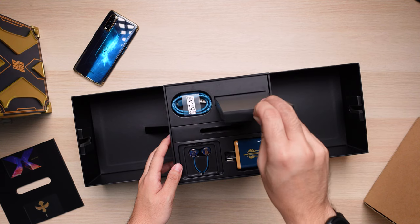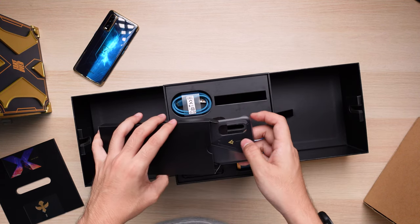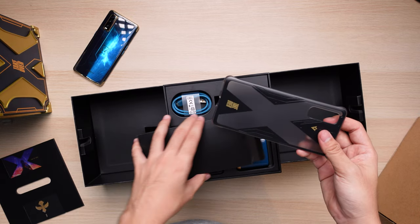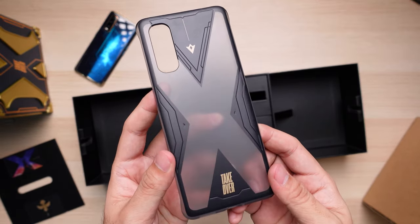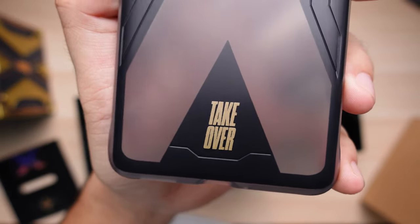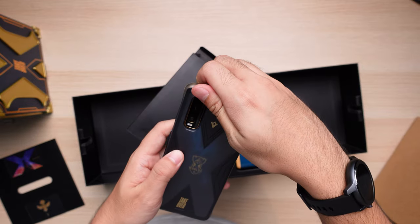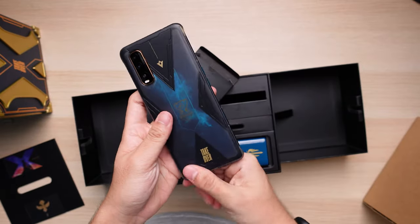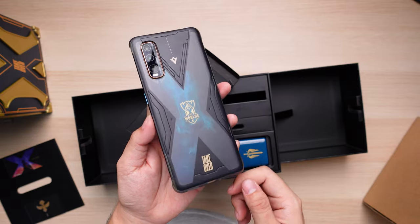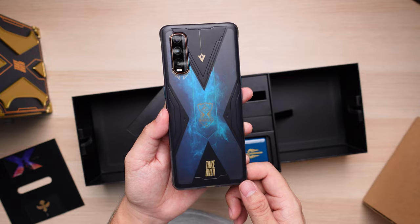Next thing we have is a case for our beautiful Oppo Find X2. Sure, when you have a phone that looks this nice, you wouldn't want to put a case over it. Well, with only 3000 of these made, you really want to keep this phone scratch free and in mint condition. The case protects the back and four corners of the phone, leaving the screen exposed. The case is a hard plastic with a frosted material that lets you see through the color of the phone in an X pattern.